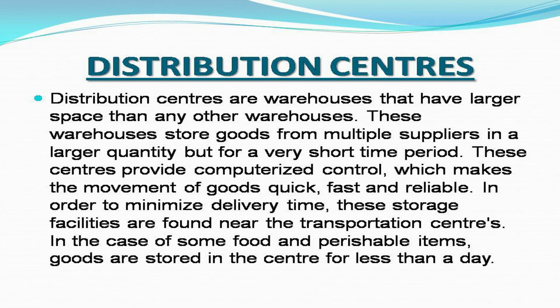Distribution centers are warehouses that have larger space than any other warehouses. These warehouses store goods from multiple suppliers in a larger quantity, but for a very short time period. These centers provide computerized control, which makes the movement of goods quick, fast, and reliable in order to minimize delivery time. These storage facilities are found near the transportation centers. In the case of some food and perishable items, goods are stored in the center for less than a day.